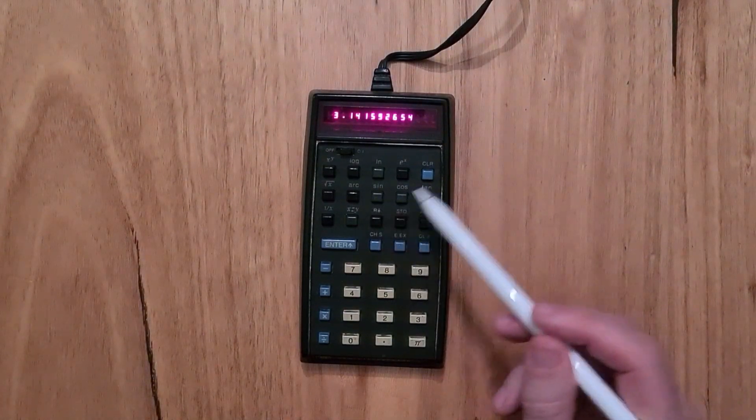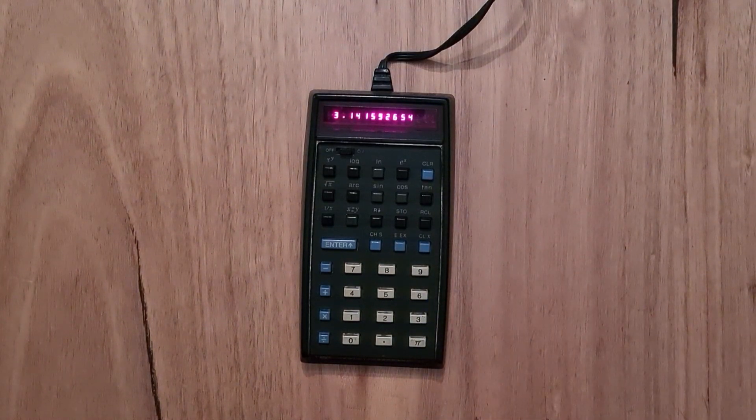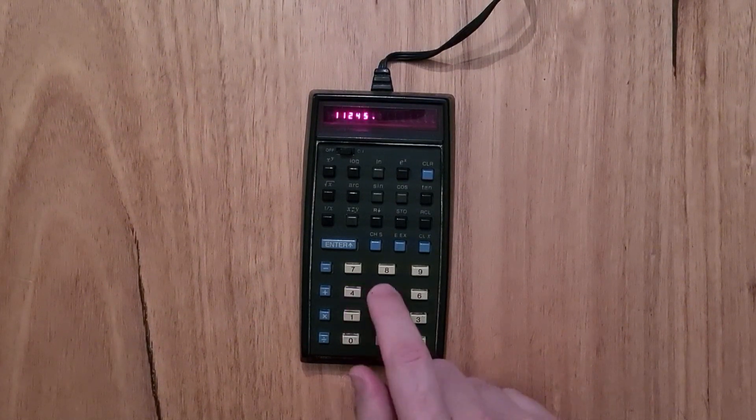The colour-coded groups are black, grey, blue, and ivory. The numbers and operators have the highest-contrast labels to make them stand out. The keyboard uses an HP-developed spring contact, and the keys are satisfying to press still to this day.